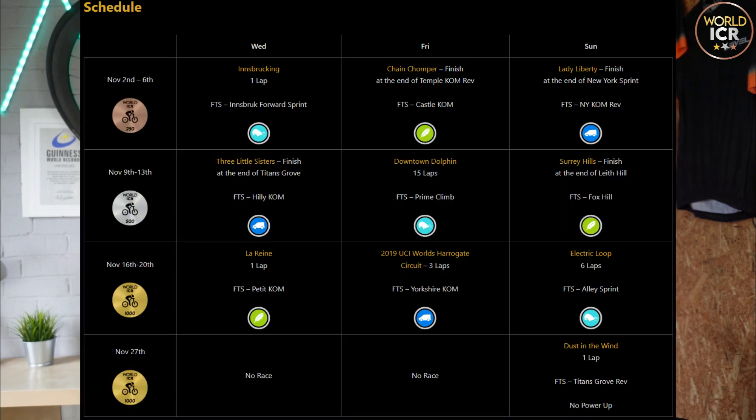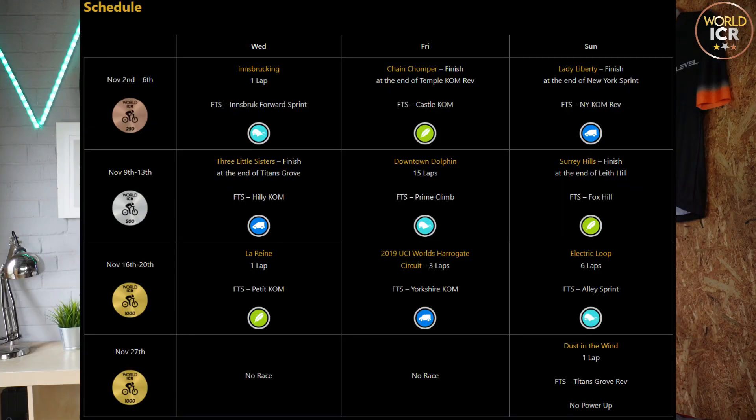Let's look at the schedule, which starts on the 1st of November. It's a weekly schedule: November 2nd to 6th, we do Wednesday, Friday, and Sunday — we've got Innsbruck, the Chain Chomper, and then Lady Liberty, giving you a sprinting course, a puncher's course, and a climbing course. Week two we've got Three Sisters, Downtown Dolphin, and Surrey Hills. Then the final week, 16th to 20th, are the gold level events: Lorraine with the Venn Top Climb, the Worlds Harrogate Circuit for three laps taking in the punchy Yorkshire KOM, and then the Electric Loop for the sprinters.